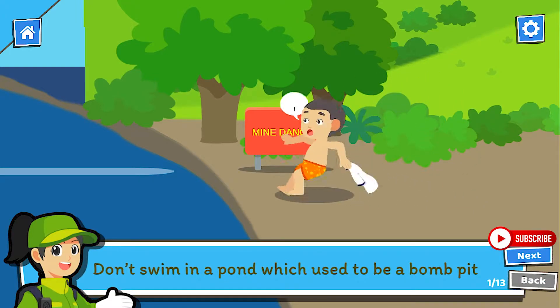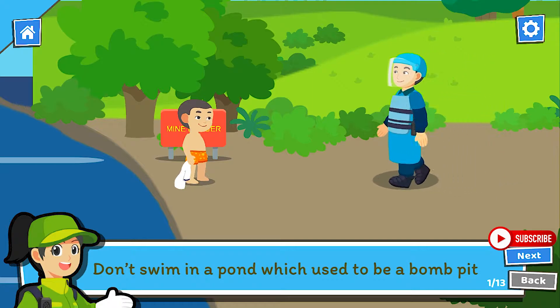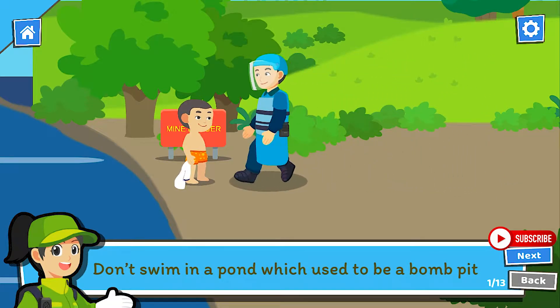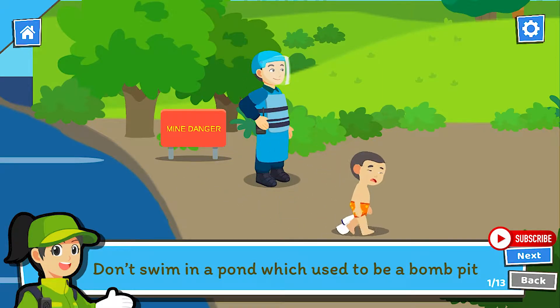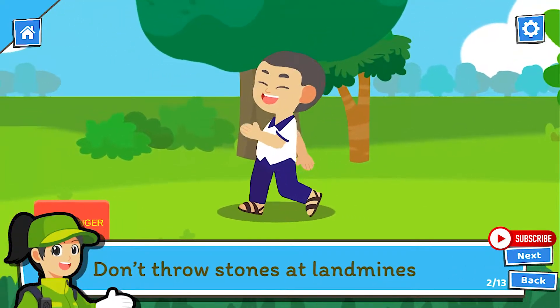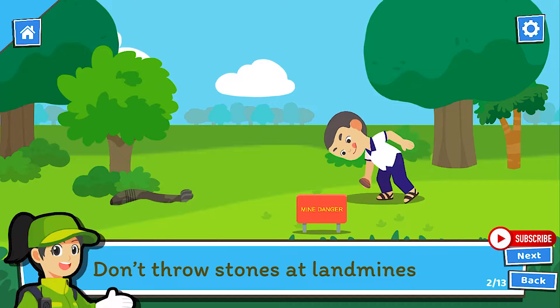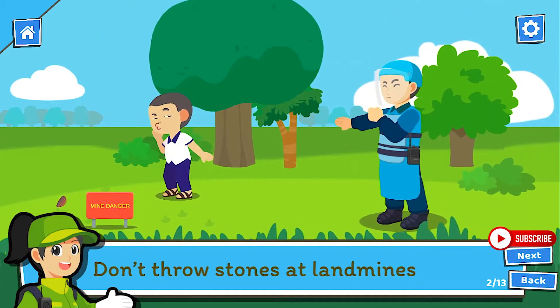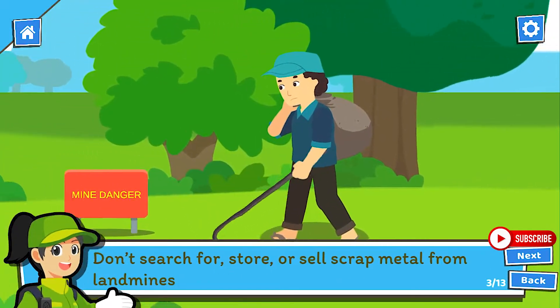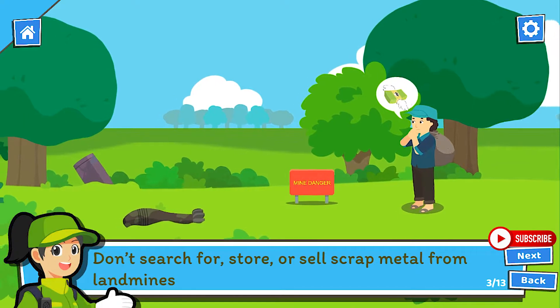Don't swim in a pond, which used to be a bomb pit. Don't throw stones at landmines. Don't search for, store or sell scrap metal from landmines.